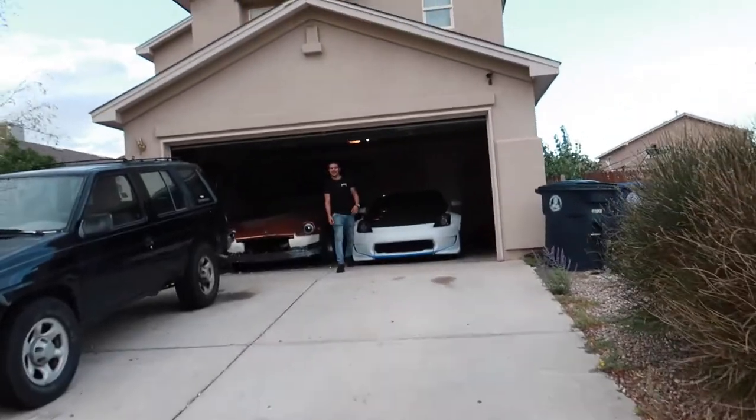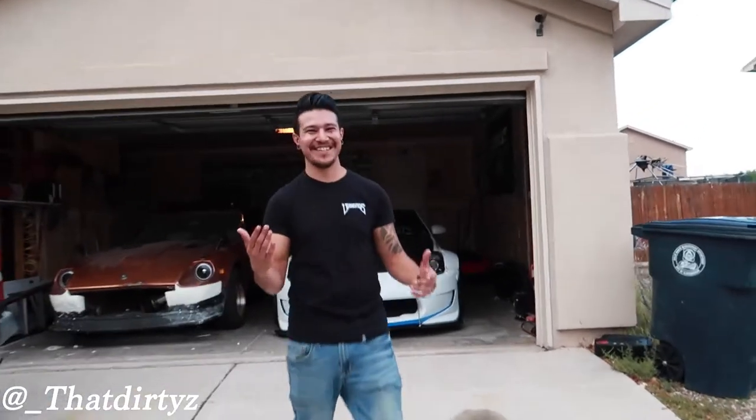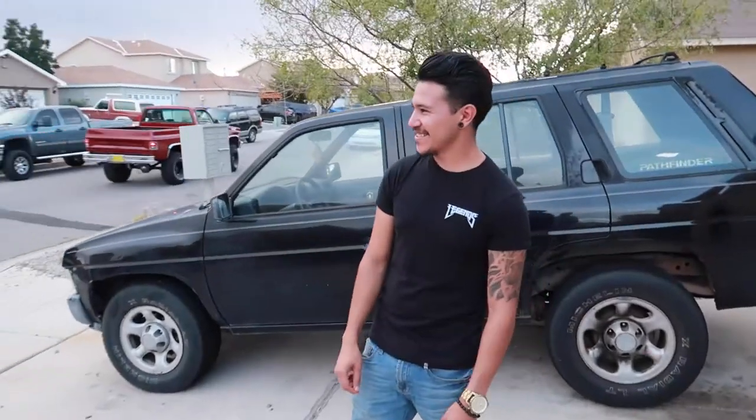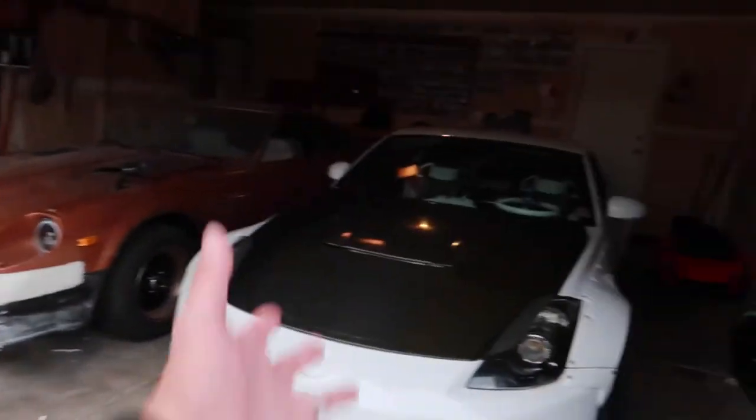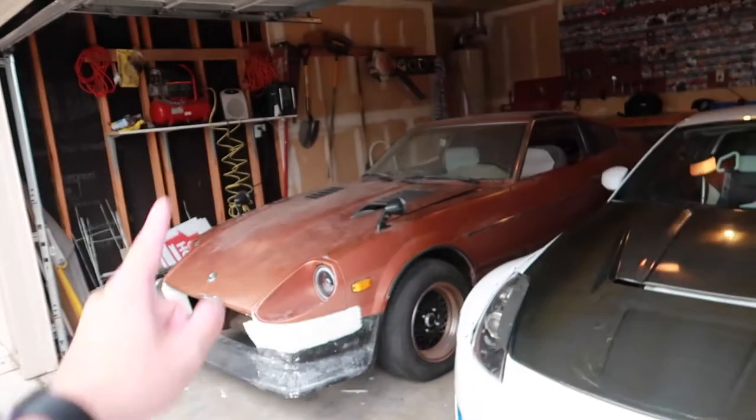We're pulling up to his house right now. I've known Esteban for a couple of years and he doesn't know what car I copped, so I'm trying to catch his reaction. He has a custom 350 and then his wife's 280. I show him the LS 400 — he's surprised. I ask if he might go bagged on it and he says maybe.